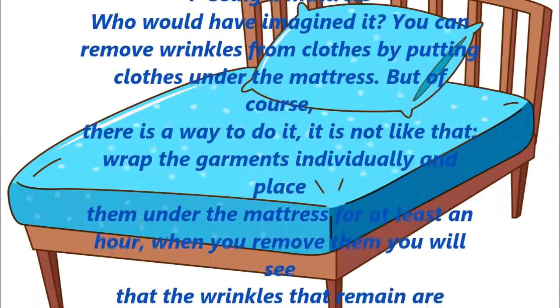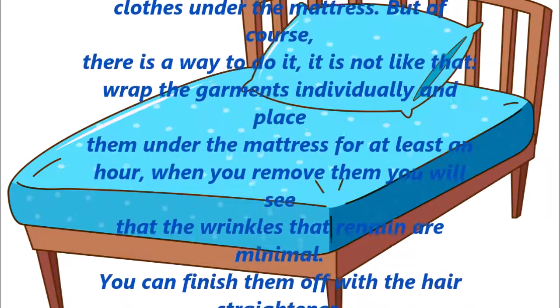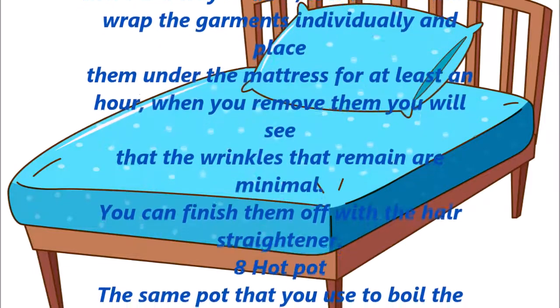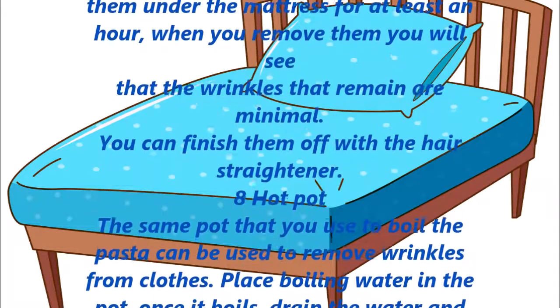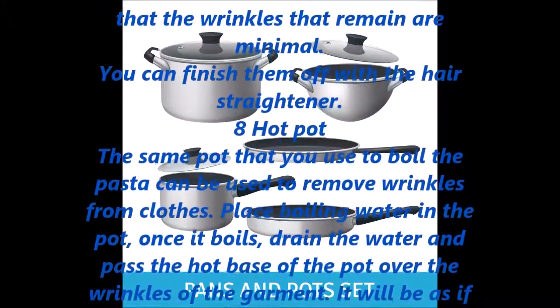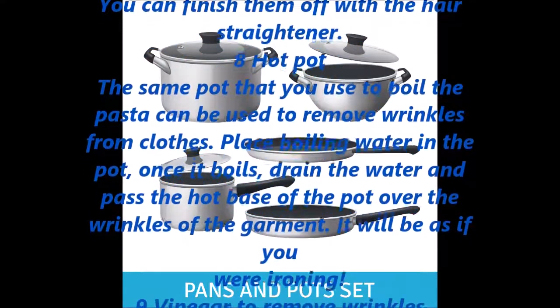Using a mattress. Who would have imagined it? You can remove wrinkles from clothes by putting clothes under the mattress. Wrap the garments individually and place them under the mattress for at least an hour. When you remove them, you will see that the wrinkles that remain are minimal. You can finish them off with the hair straightener.